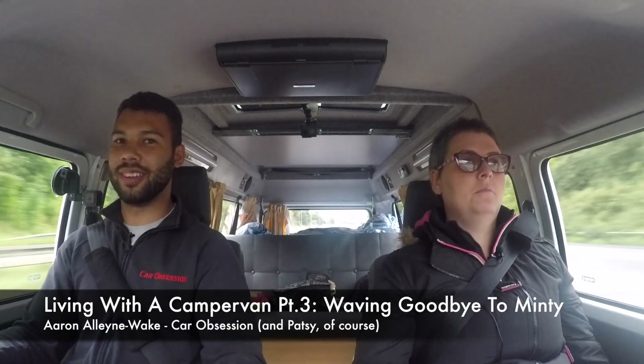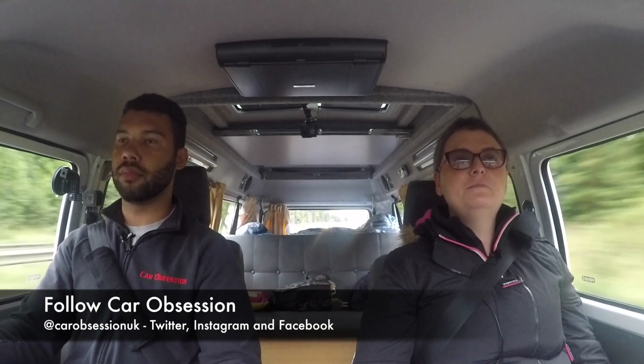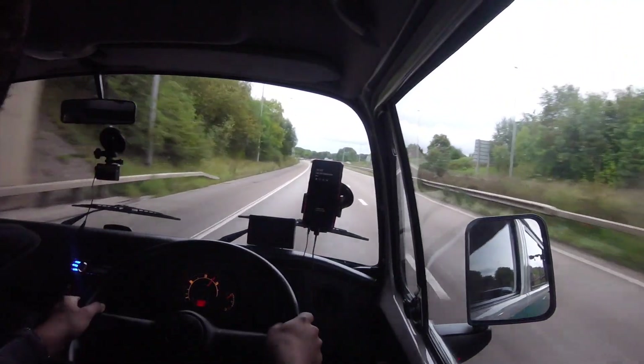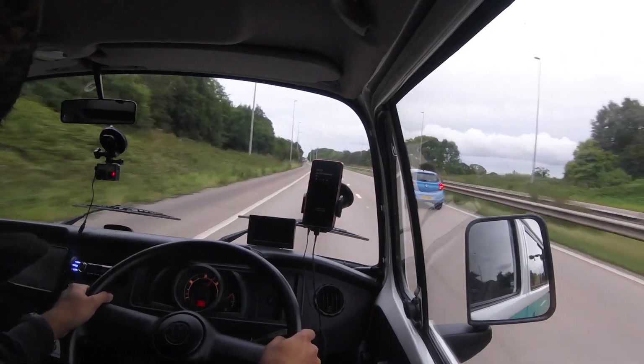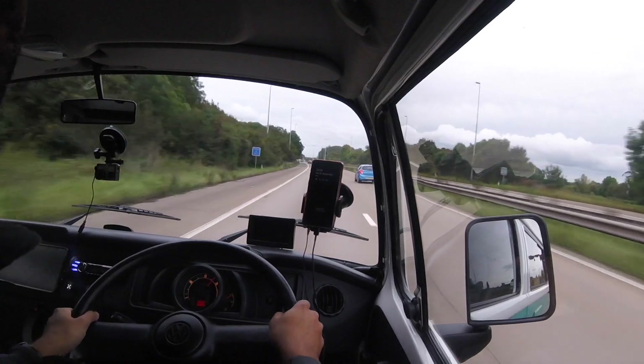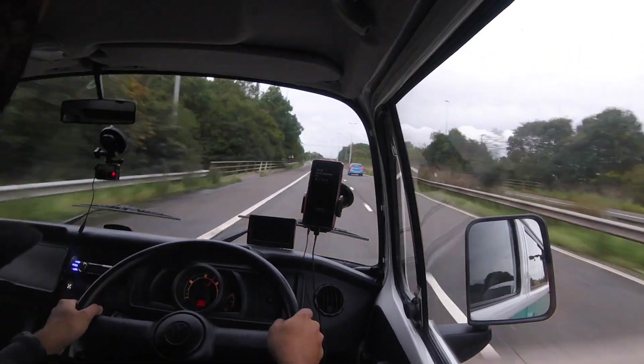A little bit of wind. That's one thing I will say - because Minty's quite light, as a passenger I probably don't feel it as much as you as the driver, but when you get a forceful gush of wind you can feel Minty just go, and then kind of come back to reality. But it's all part and parcel of having the camper, isn't it? It's all part of the character, it's all part of the package.